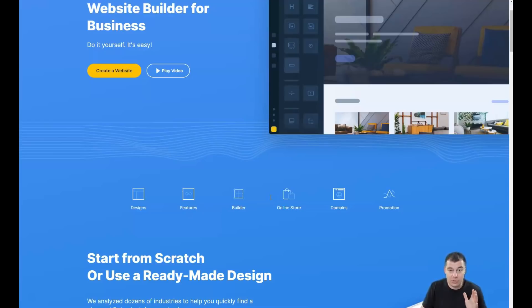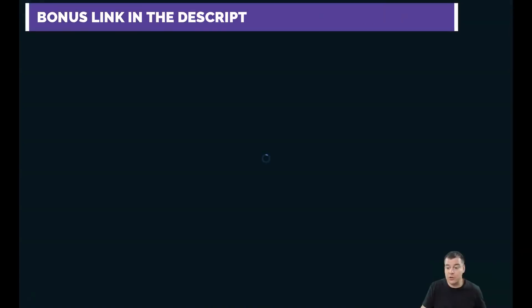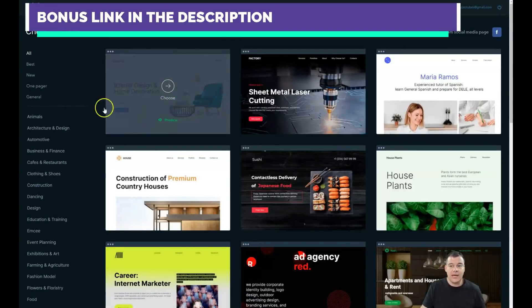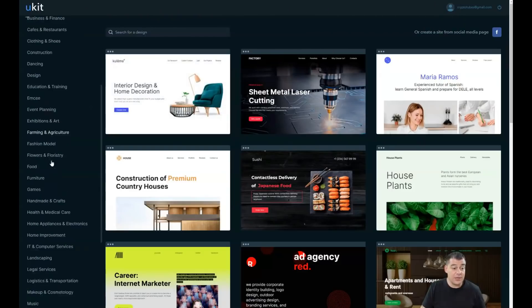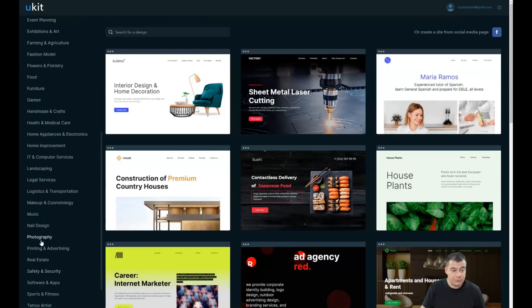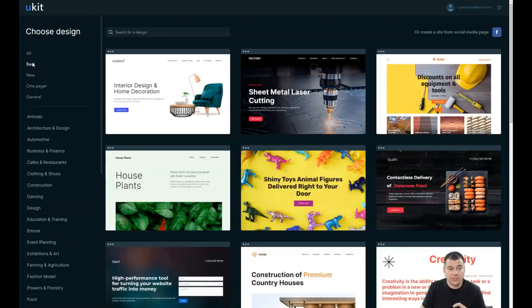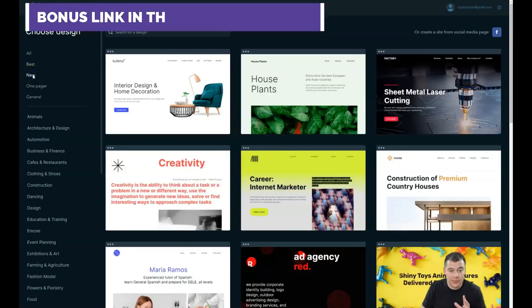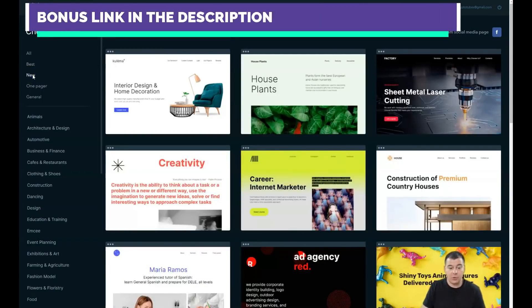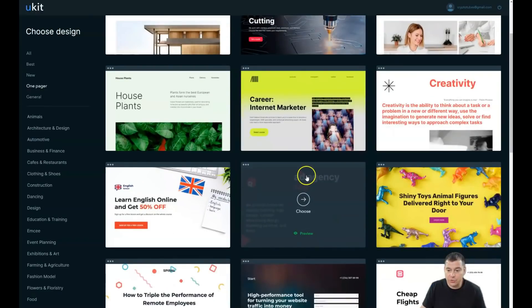Let's jump straight to business. This is what you're going to see when you're inside — you need to press the 'Create New Site' button. This is the dashboard, and you'll land on the templates page. There's an impressive list of categories, and you'll probably find one that's close to your business, which will save you a lot of editing time. You just need to customize things a little bit and go live really fast. Let's use a one-pager.